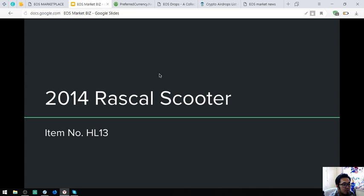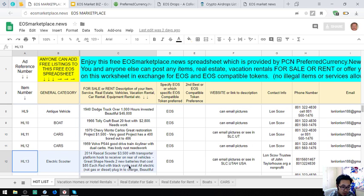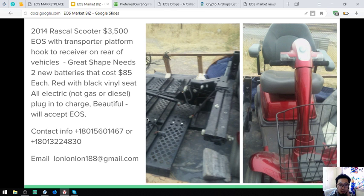The first item I'm going to show is a 2014 RASCO spooler, item number HL13. Here is the picture — it's red with a black vinyl seat. It's fully electric, a plug-in-to-charge vehicle, and it costs $3,500 or 3,500 EOS. So this is a scooter.